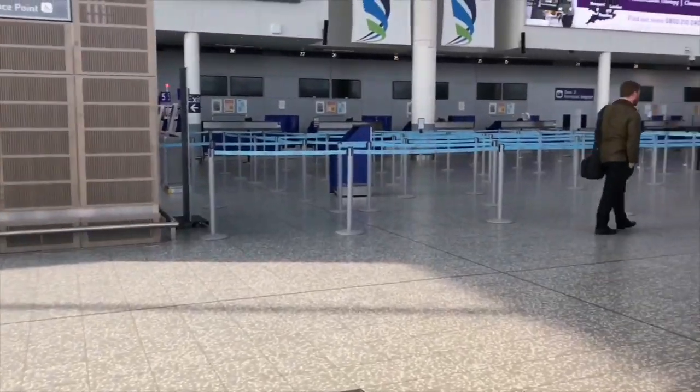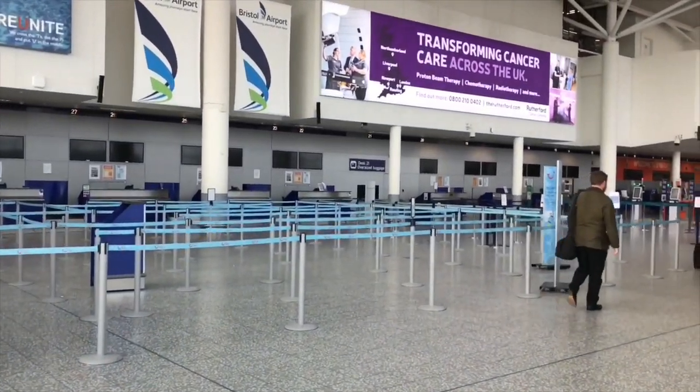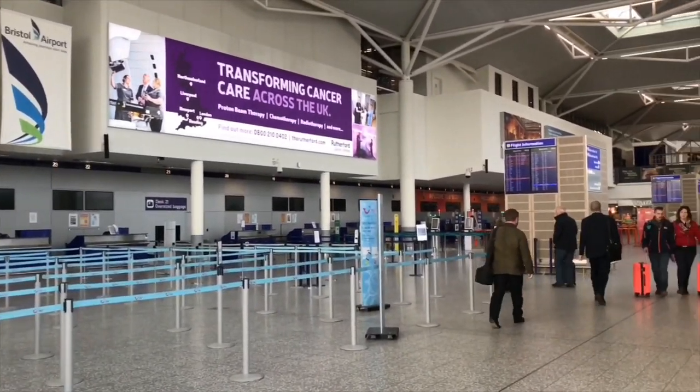Hello and welcome to Bristol Airport where today I'm going to be flying with EasyJet from Bristol to Palma de Mallorca.